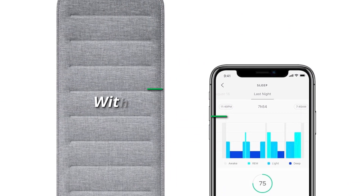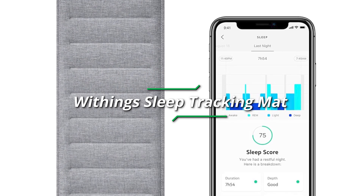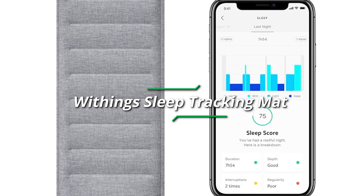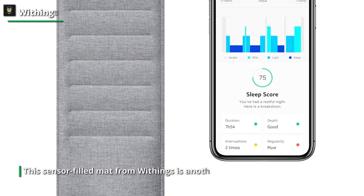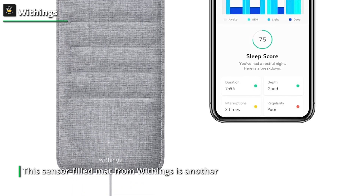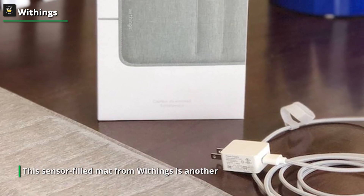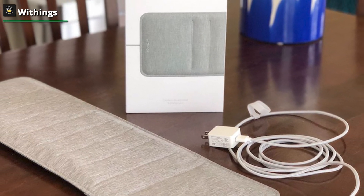This sensor-filled mat from Withings is another wearable substitute that fits beneath your mattress where your chest sits. It requires calibration during the first setup, but it's a simple and short process. Throughout the night, it monitors your heart rate, breathing, and movements. It also listens for noises like snoring and warns you of any breathing issues that could be signs of sleep apnea.